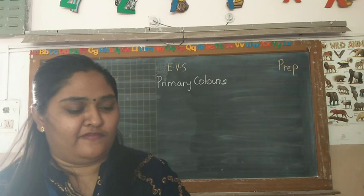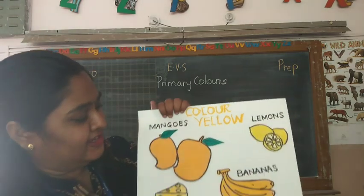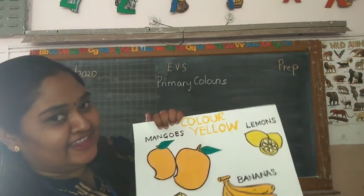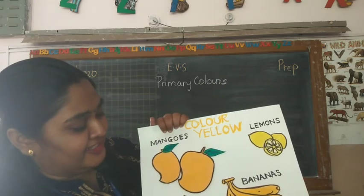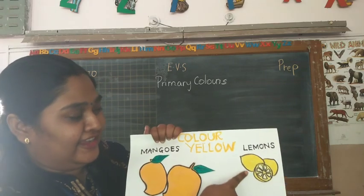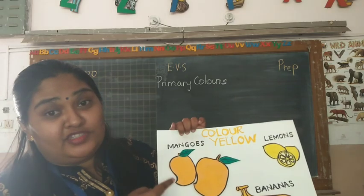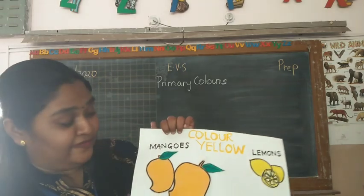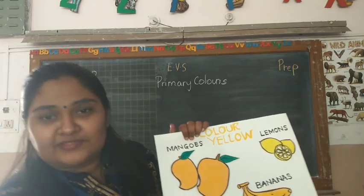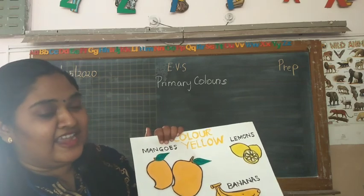Now here are some fruits and food-related yellow things. What is this fruit? Banana. And the colour of banana is yellow from outside. And this is a lemon — the colour is yellow. Which fruit is this? It is mango — your favourite fruit! And the colour of mango is yellow. And what is this? Cheese — the cheese which you put on pizza. Pizza is also yellow colour.